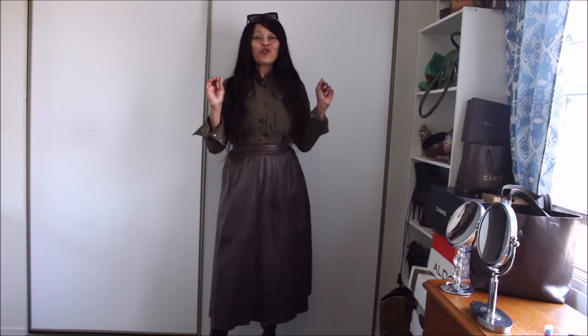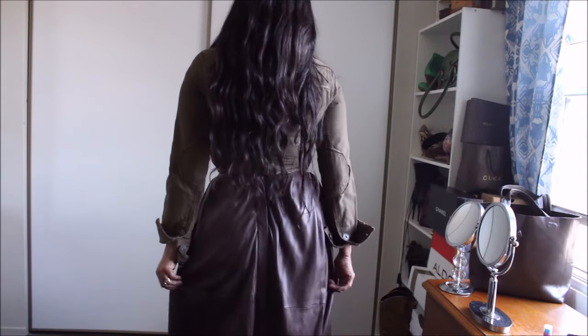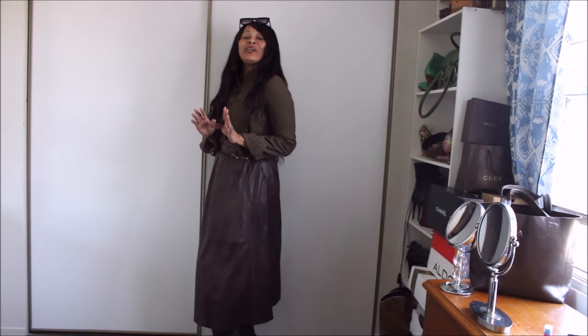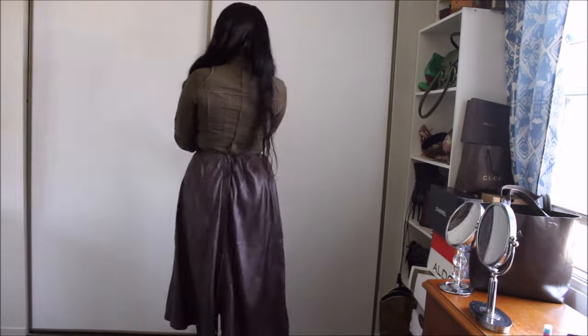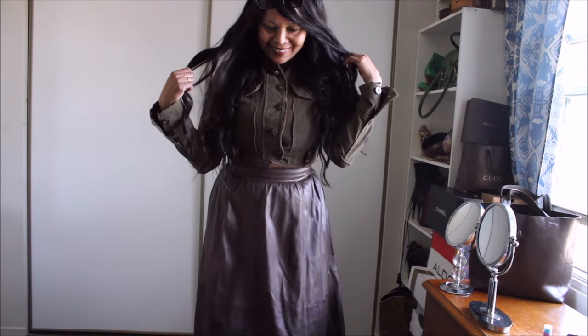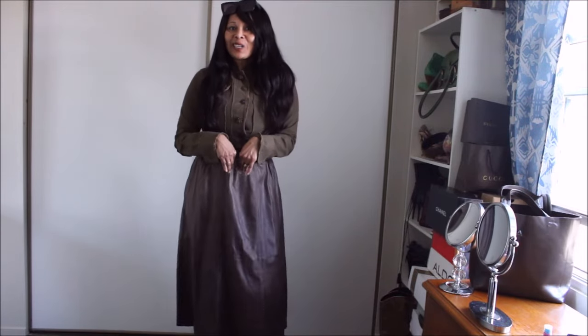Simply grab a cropped denim top or blazer — anything cropped. Turn the skirt around like so, and you've got yourself another cool casual chic look.